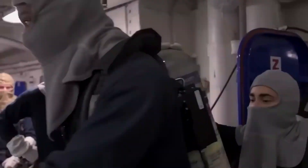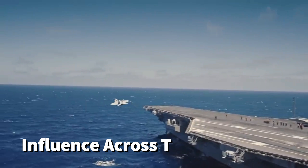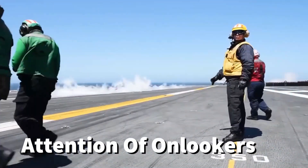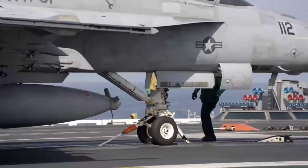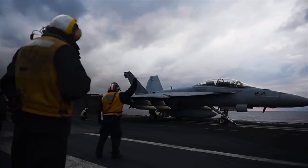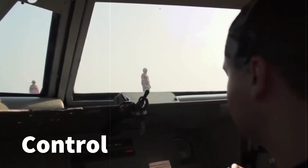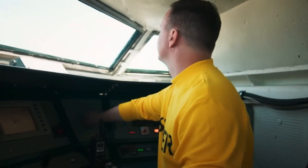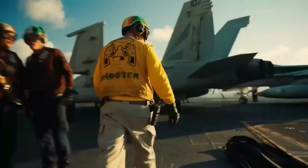Aircraft carriers stand as the pinnacle of naval engineering and innovation, projecting power and influence across the oceans. While the soaring flight deck captures the attention of onlookers, it is the concealed world below that truly orchestrates the ballet of modern naval aviation. This video takes us on a journey beneath a flight deck at the rear of an aircraft carrier, where a labyrinth of control rooms, hangar bays, and essential compartments operate in harmonious synchrony to facilitate the formidable capabilities of these floating fortresses.